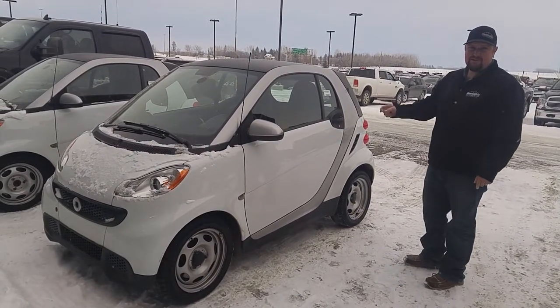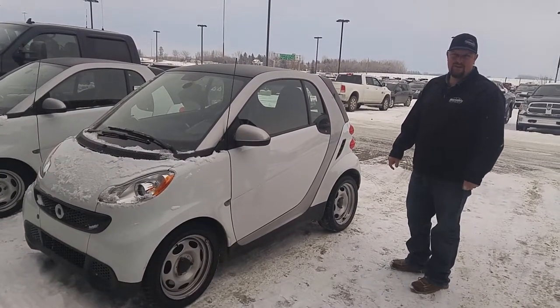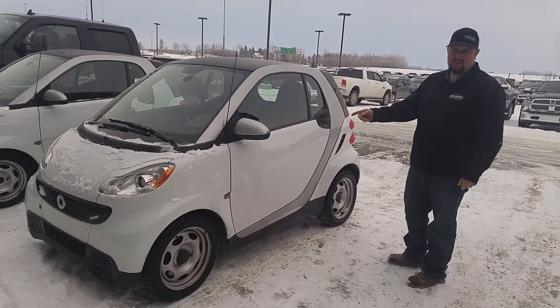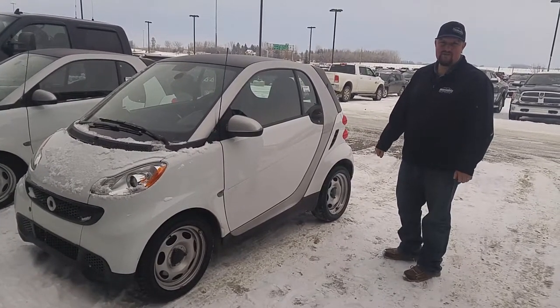I've got eight of these in stock. You better come get them fast because they're going to fly off the shelf at $5,900. 2013, about 40,000 clicks. Call me today at 403-586-3439.